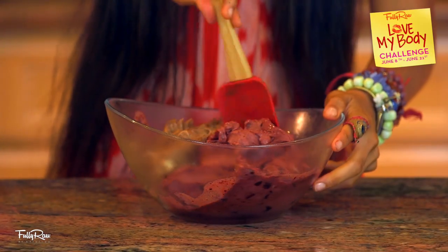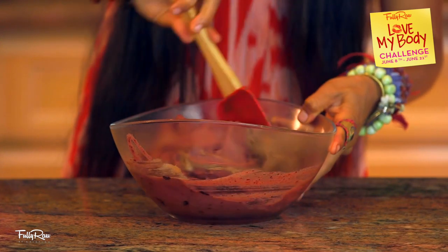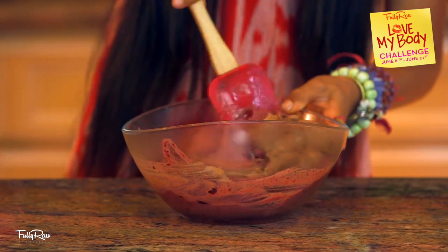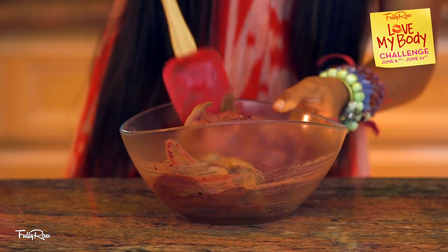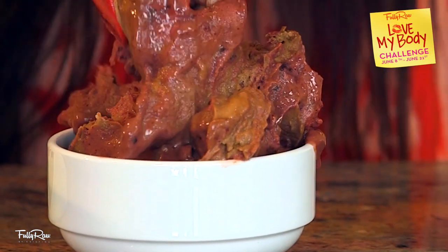When ready, you are going to put both of these flavors in a bowl together, take a spatula, and swirl them together. This is totally cool. Go ahead and put your swirled ice cream in your serving bowl of choice.